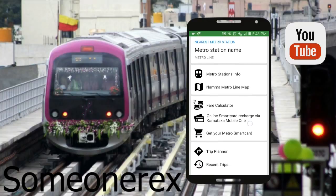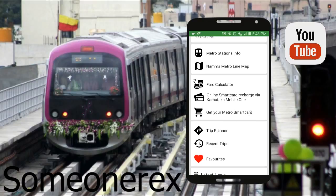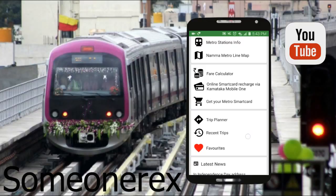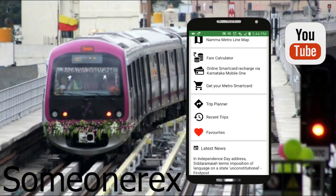Second, you have Namma Metro line map. Third, you have a fare calculator — basically telling you how much it's gonna cost from one station to another. Then there's online smart card recharge via Karnataka Mobile One. That online recharge is for smart cards like the Axis Bank smart card and the BMTC smart card, which can be used for metros and buses.